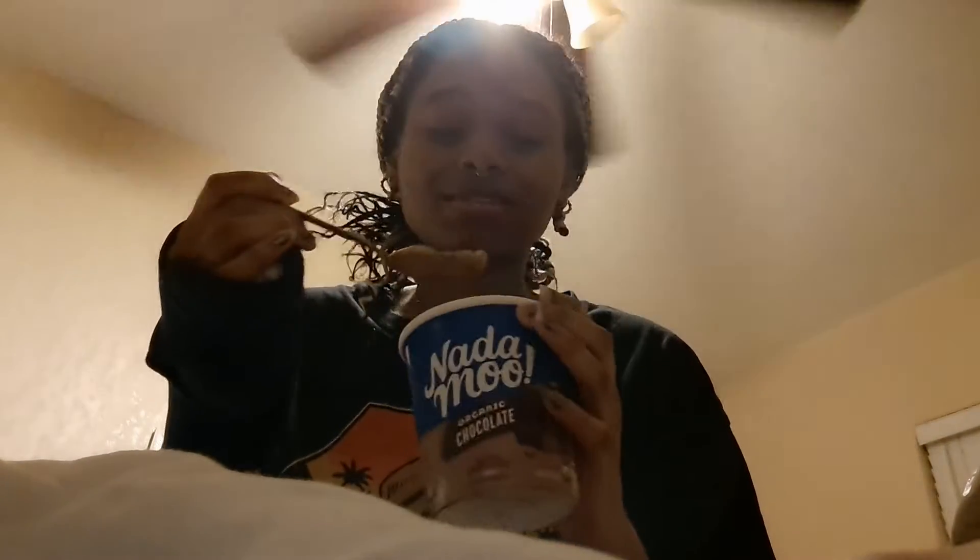Mmm. Oh, it's so chocolatey. Oh my god. These are so good. I have no complaints. This is really good.